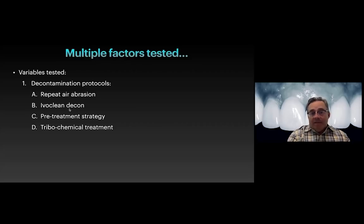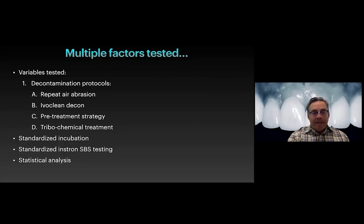One of the things we tested was Ivoclean - many of you have heard of it. It's an Ivoclar product claiming it will help decontaminate zirconia. They also recommend using it on lithium disilicate after it's been tried in. We also tried a pre-treatment strategy where zirconia or metallic primers are placed onto a non-contaminated restoration before try-in to see if that creates a force field and eliminates phospholipid contamination. We had standardized incubation - samples put in a water bath for two weeks at body temperature - and standardized Instron shear bond strength testing with statistical analysis at the end.